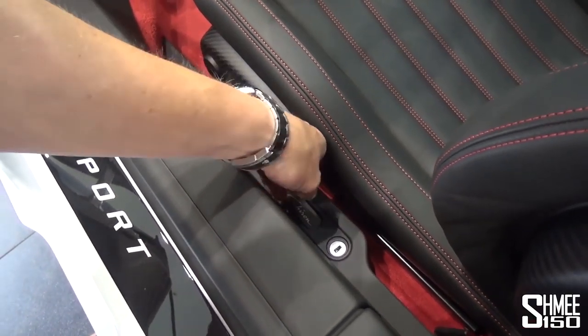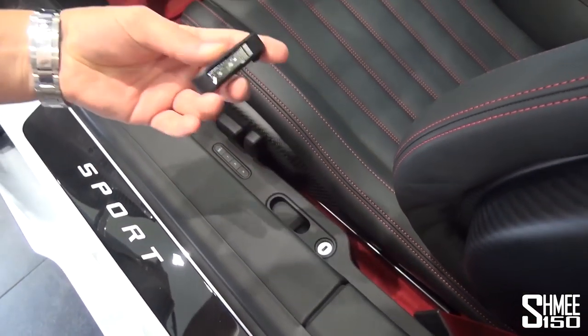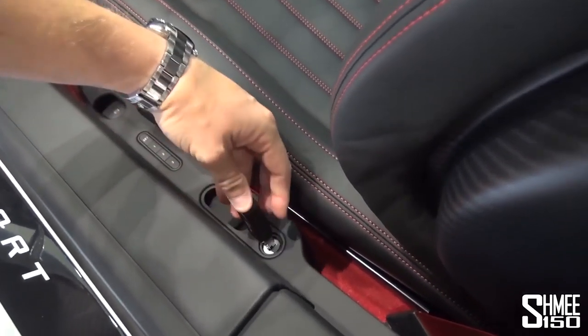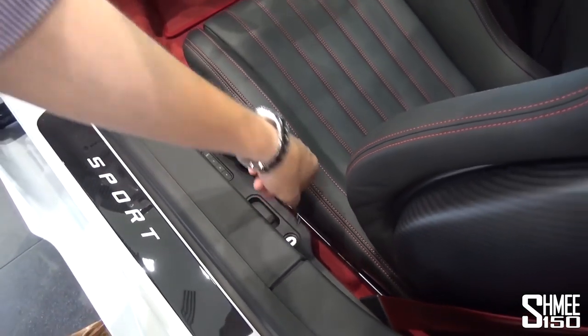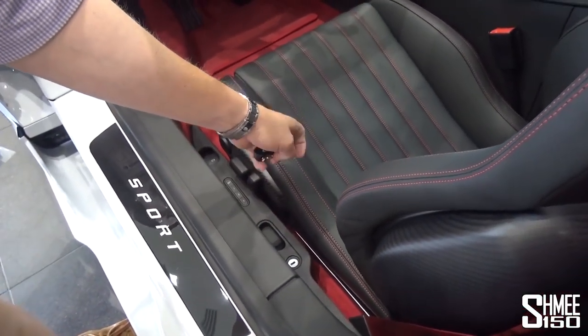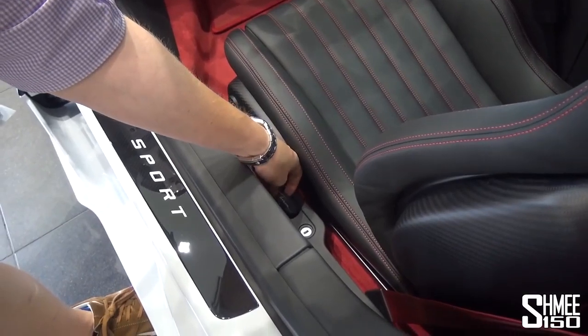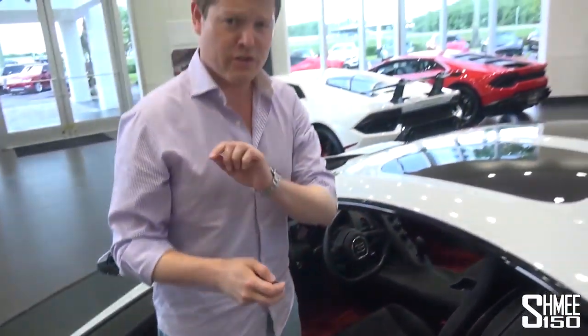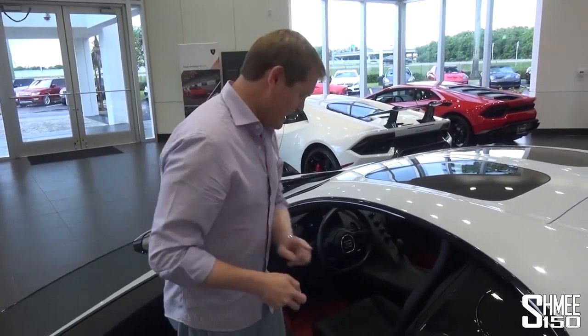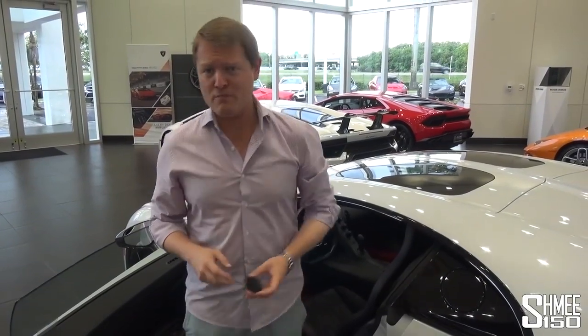And if you want to unleash the top speed, you can take it out, open the key, put it in here, and that's where you unlock the top speed — allowing you to go above the 380 km per hour limiter up to a top speed of 420 km an hour, which is 261 miles per hour. The car does around 235 miles per hour if you don't do that. So we're talking some pretty big numbers.